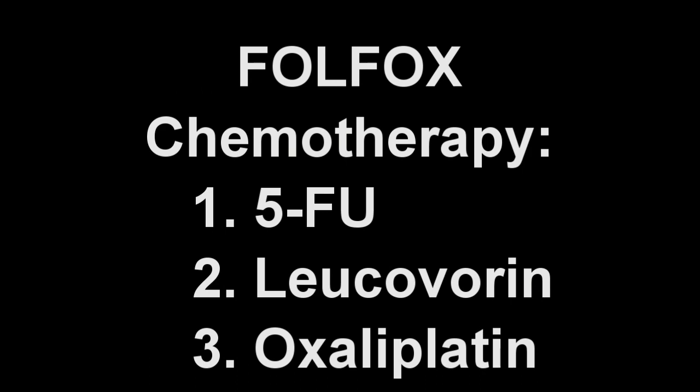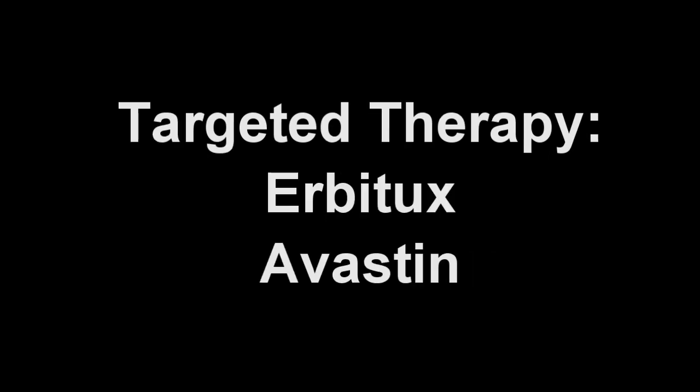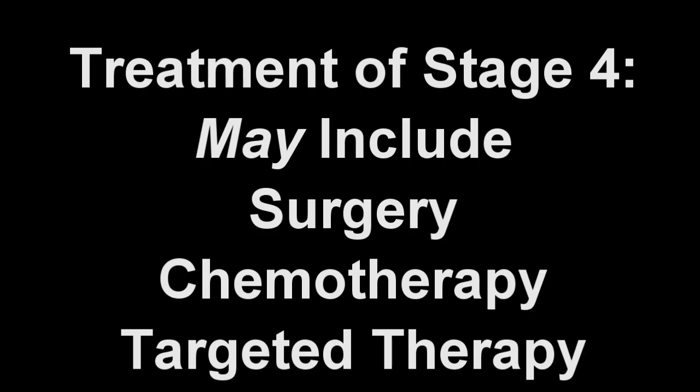The most commonly used chemotherapy is called Folfox, consisting of 5-FU, leucovorin, and oxaliplatin. Some may also elect to receive additional treatment with a new class of cancer therapy, such as Erbitux or Avastin. Treatment for stage 4 colon cancer has to be individualized as a complete cure is unlikely, although many often also receive surgery and chemotherapy.